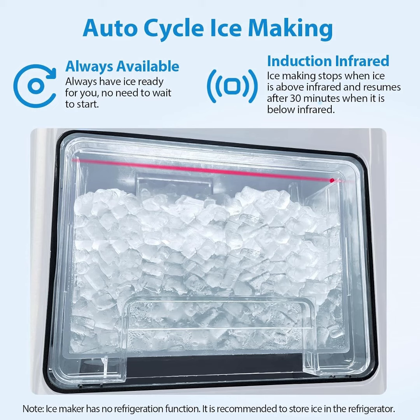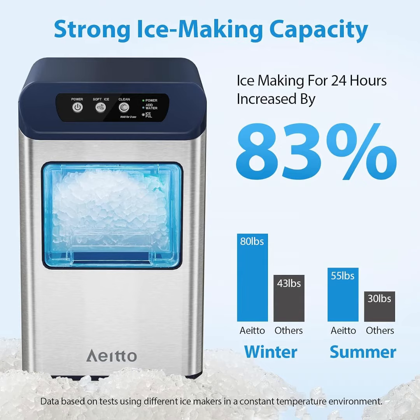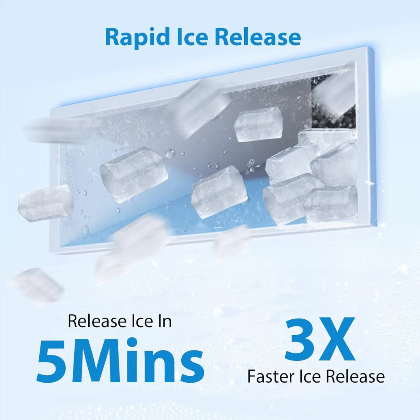Edo Nugget Ice Maker Countertop. This Nugget Ice Maker Countertop uses a highly efficient compressor with strong ice production capacity. The ice machine maximum ice production is up to 80 pounds per day in winter and 55 pounds per day in summer.